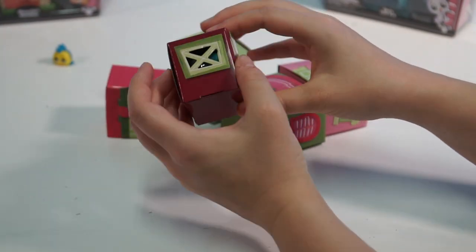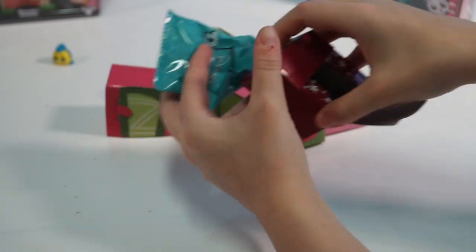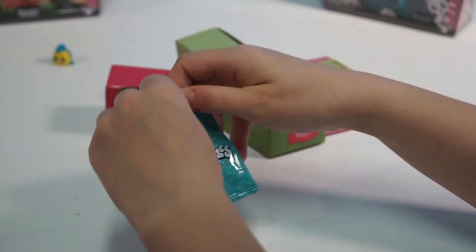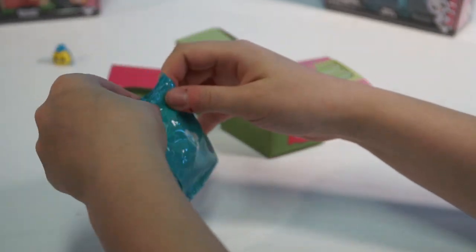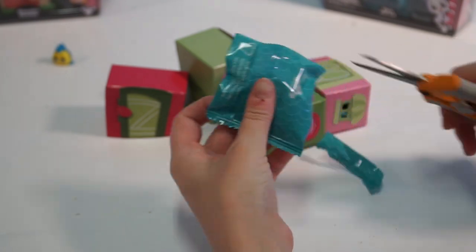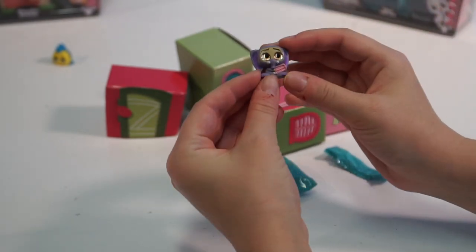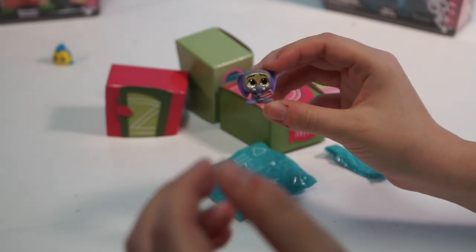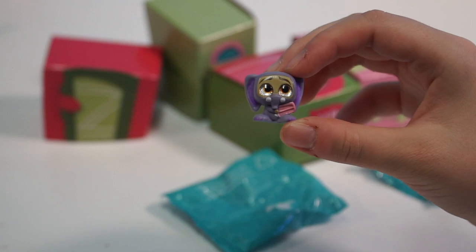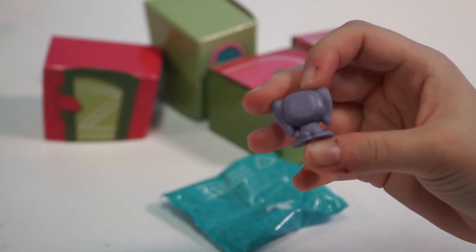Alright guys, we are hoping for Buzz Lightyear. We are resorting to the scissors, guys. We got one from Zootopia - that's right, this is Finnick in his elephant costume. Yes, that is very cute. That was such a funny part of the movie.